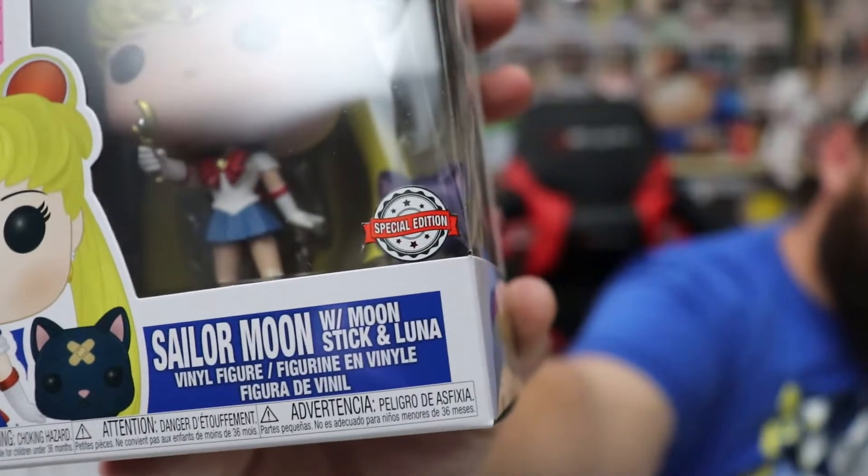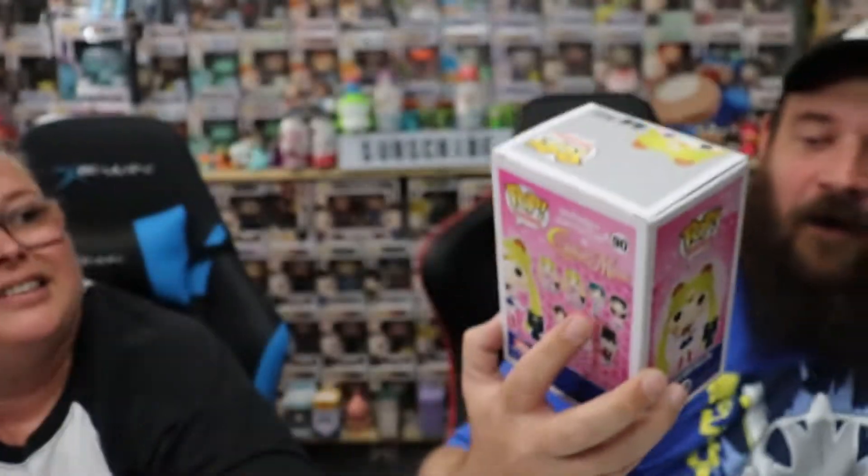I was right about Hot Topic — negative. Sailor Moon — yes! With an itty bitty special edition sticker. We have to make sure this is real because it's tiny. It does look real, it's stamped. It's Sailor Moon with moon stick and Luna, so this is actually different from the one we sent to Kiwi.